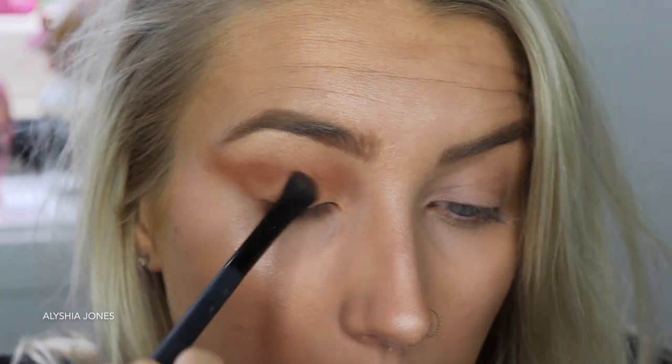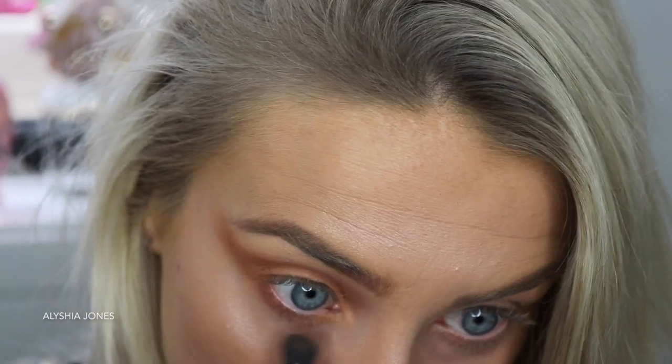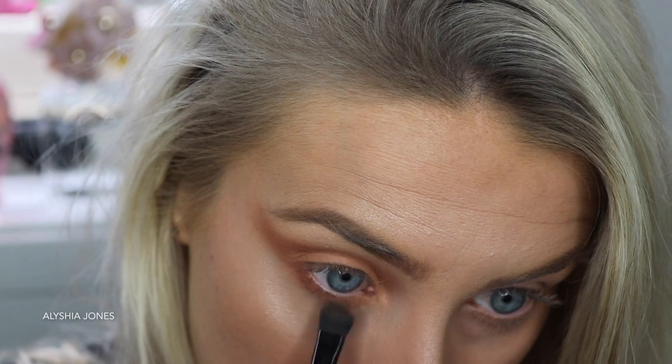I really like working with warm neutral shades. Then you want to take a bit underneath here - I'm just literally using all the same brush. I only use about three brushes for a whole eye makeup look.